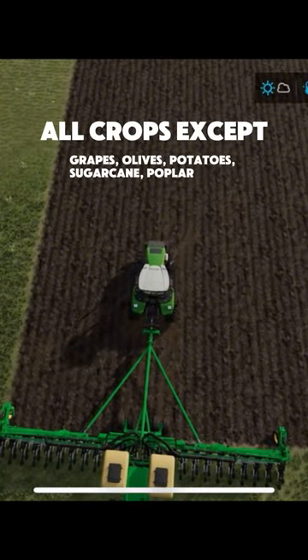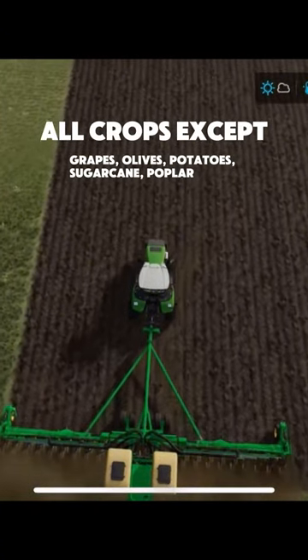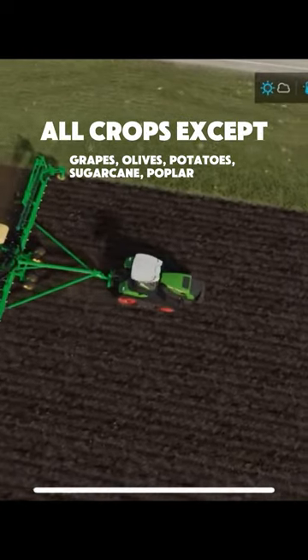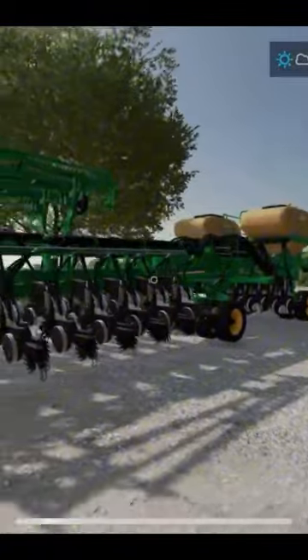It plants everything you need except for grapes, olives, potatoes, sugarcane, and poplar — you know, kind of the specialty stuff. But for everything else, this thing is ridiculous. It just makes planting large fields so much easier.